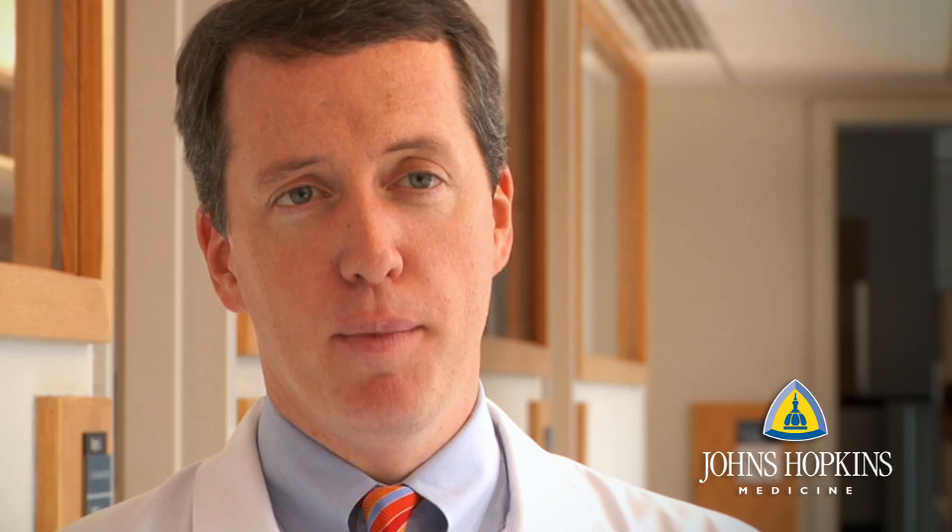Open repair of abdominal aortic aneurysms is performed usually through two approaches. Sometimes we perform an incision right through the center of the abdomen, which brings us right down to the aneurysm itself, and the aorta is then opened and replaced with a graft. Those grafts we've been placing in patients since the 1950s and are quite durable and will last the patient their entire lifetime.